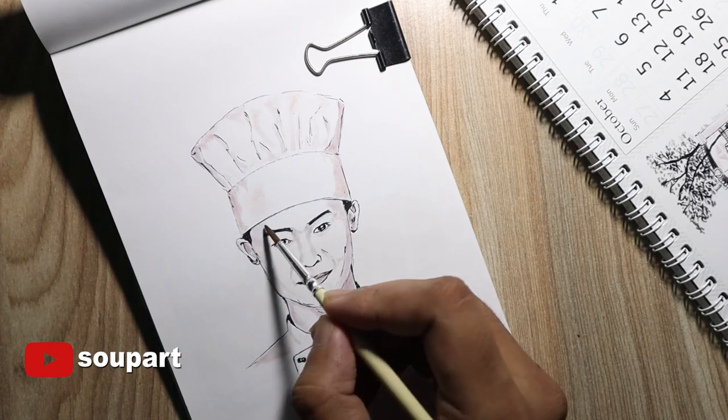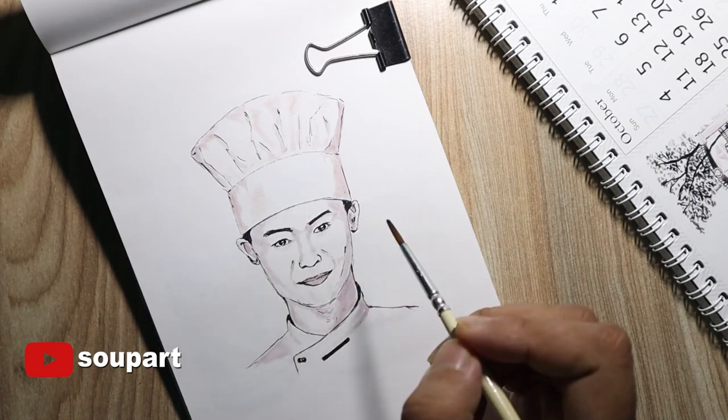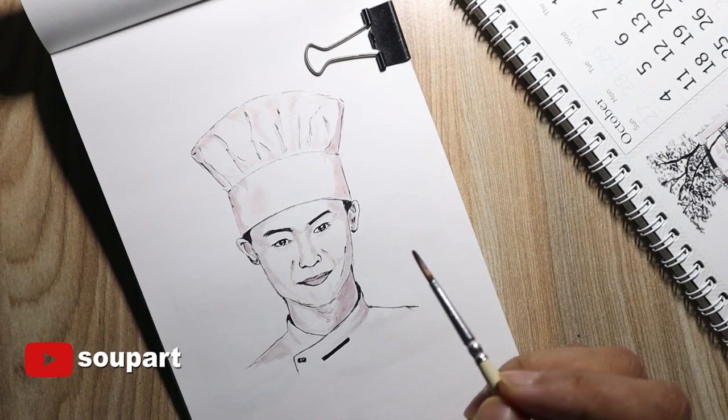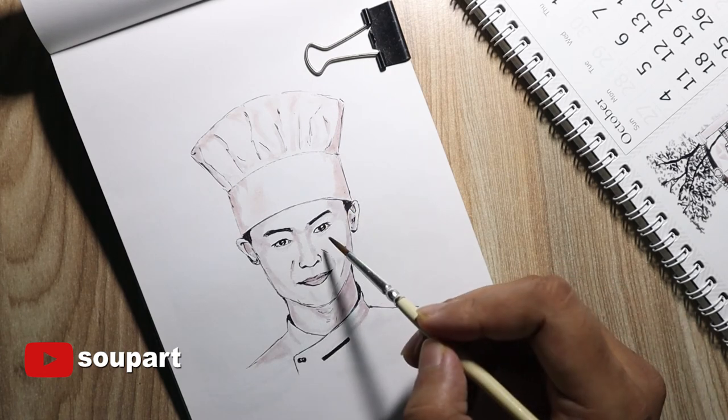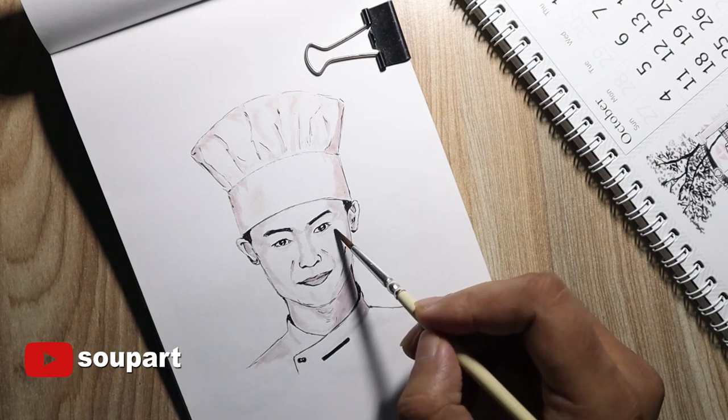This is the drawing for day 22 of Inktober — hope you liked the video. Subscribe to my channel if you haven't, and keep sharing these videos. See you in the next one — that's tomorrow. Till then, stay safe, stay healthy, bye!